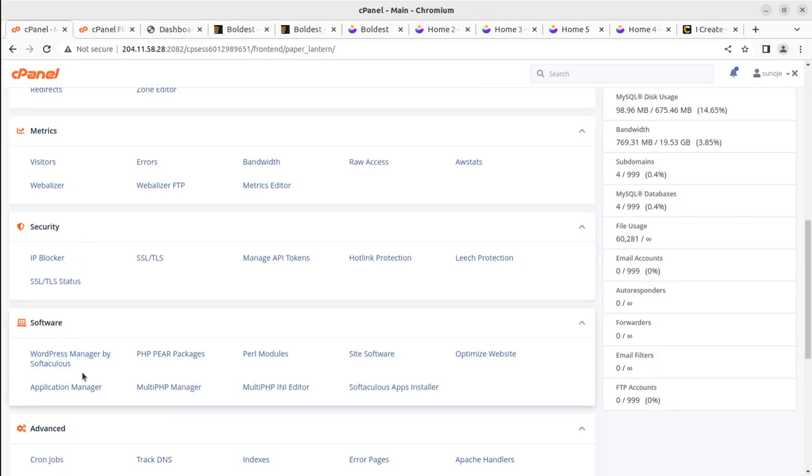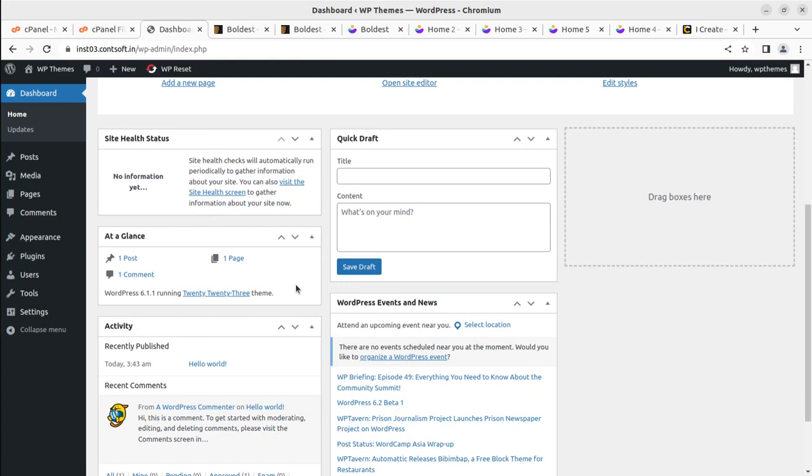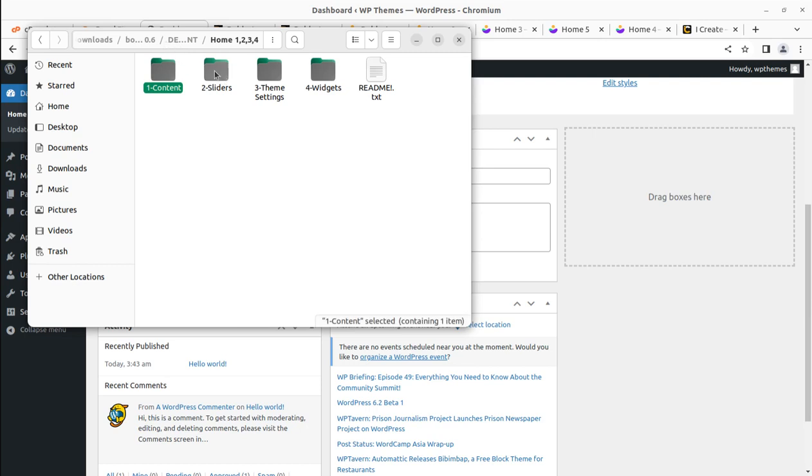This is a core installation of WordPress. I have used the WordPress manager by Softaculous for installing it, and it is a fresh installation running the default WordPress theme 2023. The Boldish theme pack contains demo content in formats like widgets, theme settings, sliders, and XML content. There are five demos, plus the main theme file and child theme file.